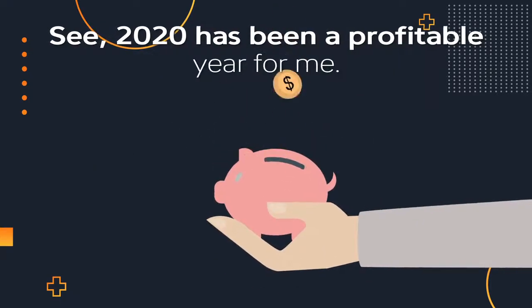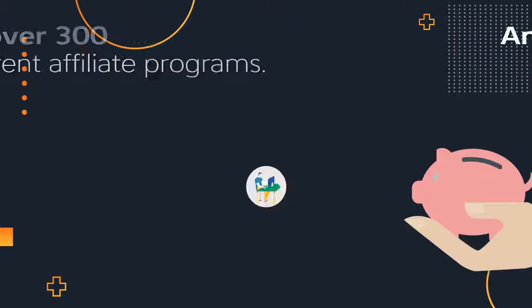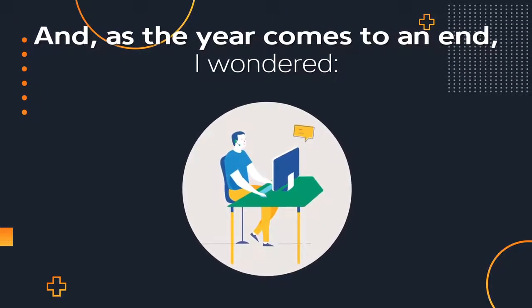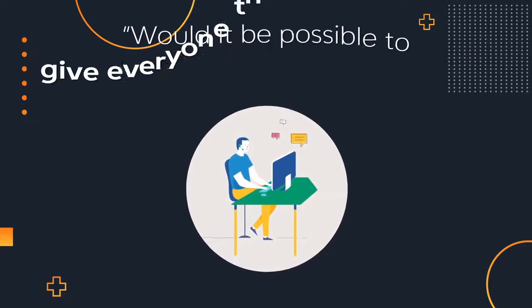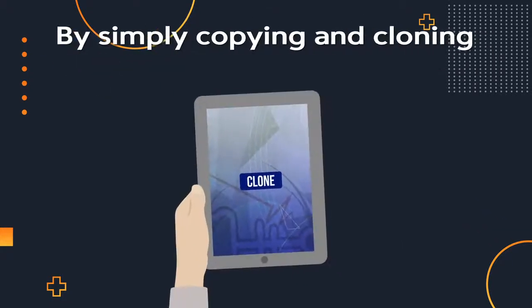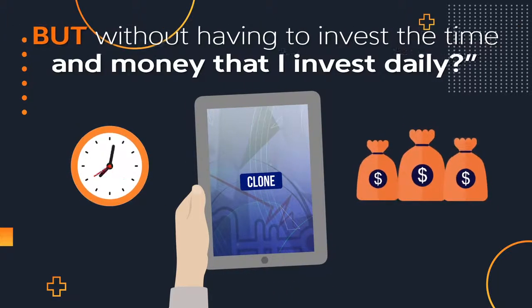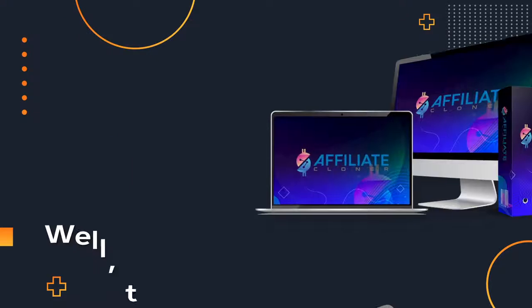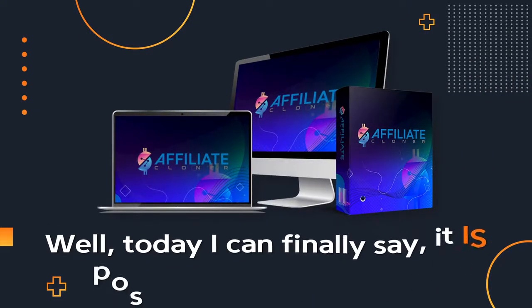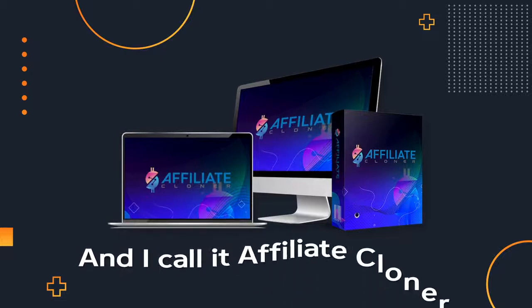2020 has been a profitable year for me. I've made money with over 300 different affiliate programs. And as the year comes to an end, I wondered, would it be possible to give everyone the ability to bank life-changing commissions by simply copying and cloning what I'm doing, but without having to invest the time and money that I invest daily? Well, today I can finally say it is possible. In fact, it's here. And I call it Affiliate Cloner.